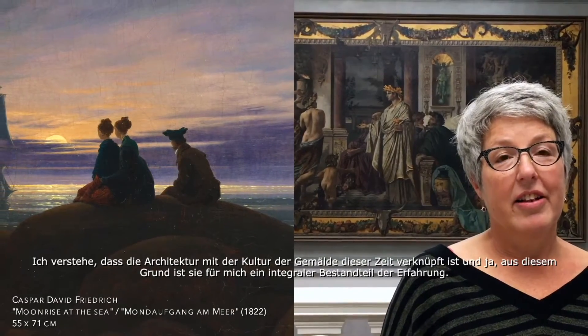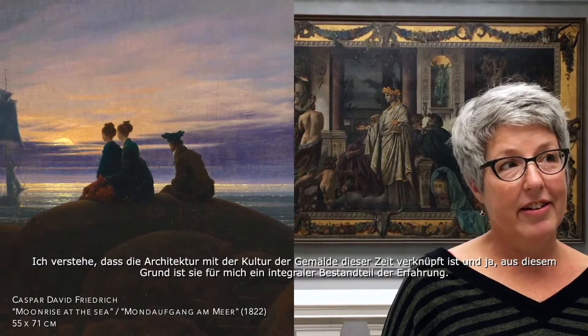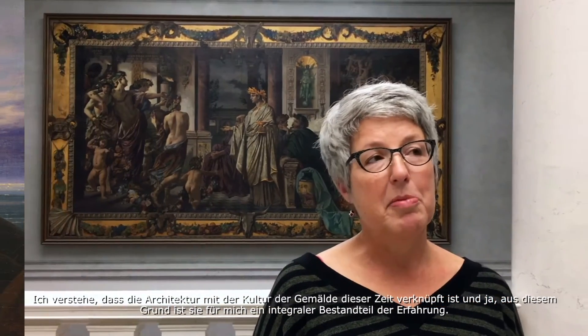I understand that the architecture is very connected with the culture of painting from the period, so to me they are an integrated part of the experience.